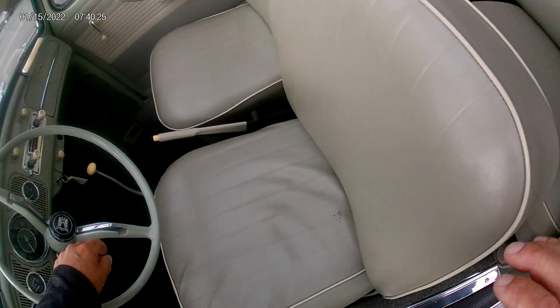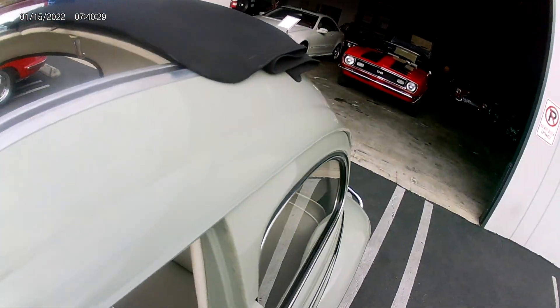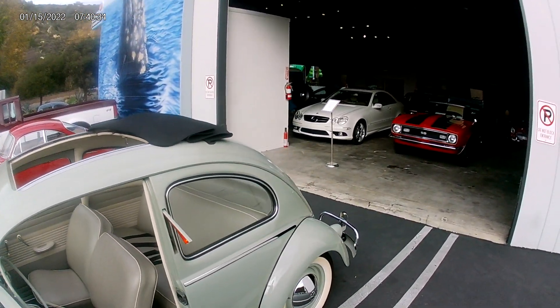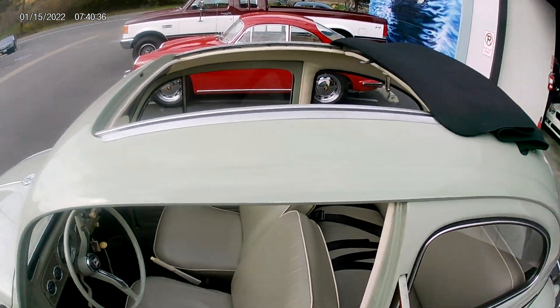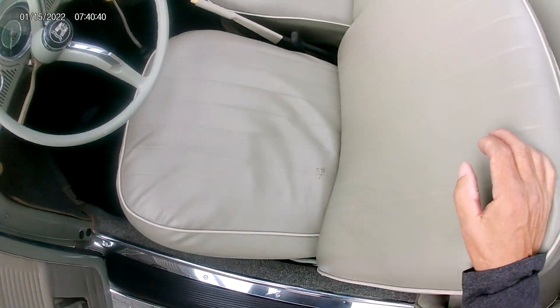Somebody added these semi-fours which are very cool. I don't know if you can see them but they're on both sides, so when you turn your turn signal they go on.